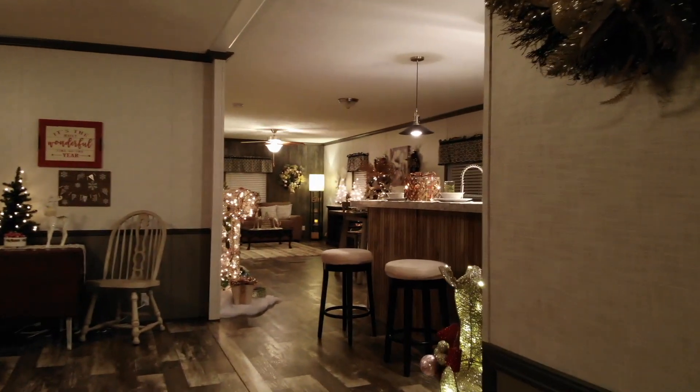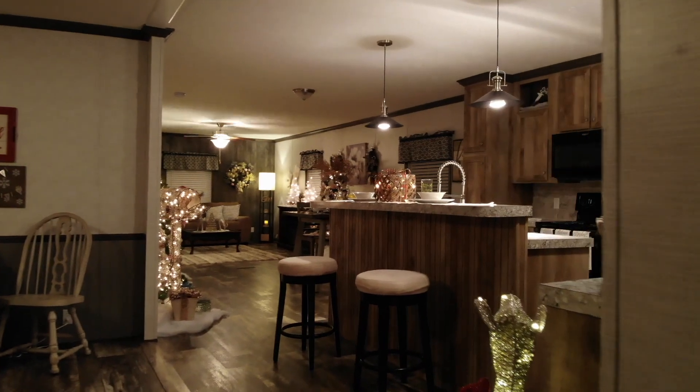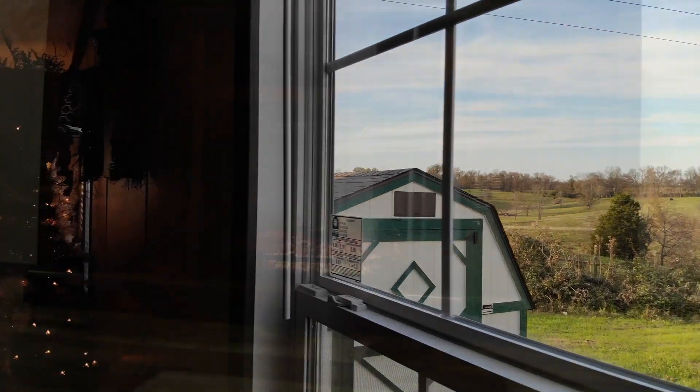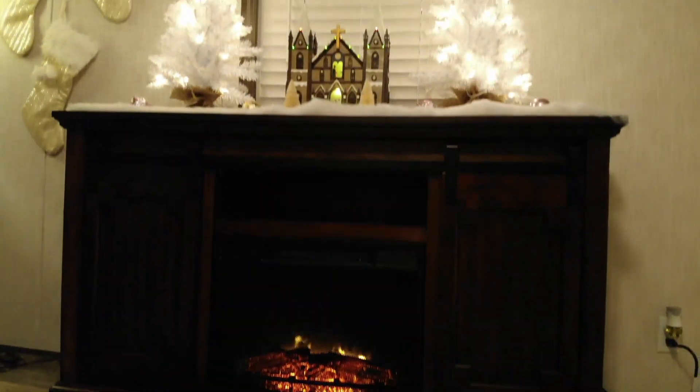This is an ENERGY STAR home, meaning your electric bill will be lower. The windows are all thermal zone two — heat doesn't go out in the winter, and cold air doesn't come in.